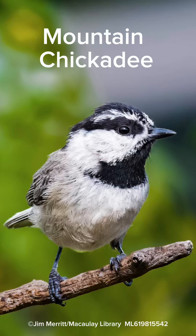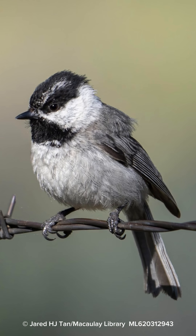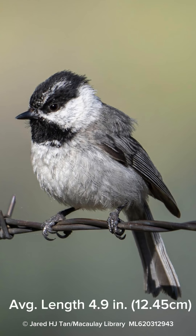This cute little bird is a mountain chickadee. It's a tiny little bird with a small bill, a large head, and a long narrow full tail and rounded wings. On average it's 4.9 inches long.